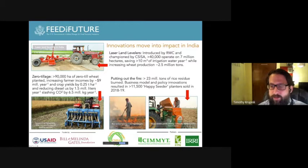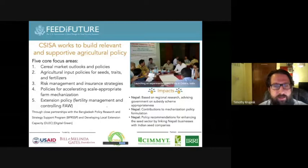Beyond the work in each country, we have cross-cutting work on policy focusing on five core areas: cereal market outlooks, cereal input policies, risk management and insurance strategies, ways to accelerate scale-appropriate machinery, and extension policy — particularly around fertility management and now also controlling fall armyworm. This is done in close partnership with other Feed the Future projects and programs, and is strongly led by the IFPRI team within CISA, with support from CIMMYT and IRRI as an integrated whole.